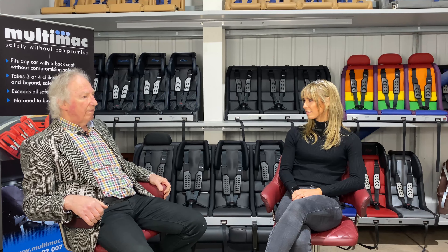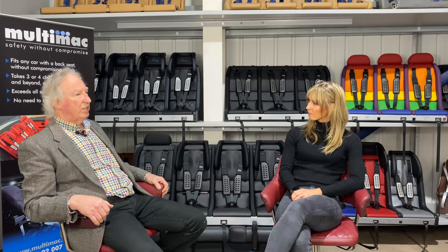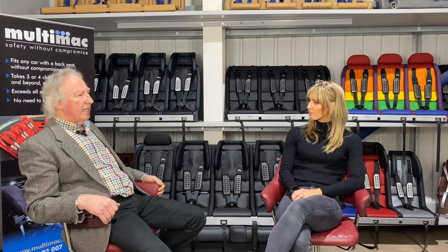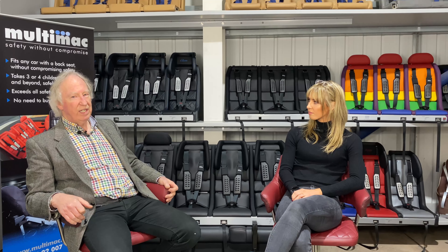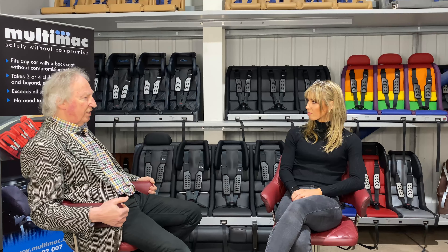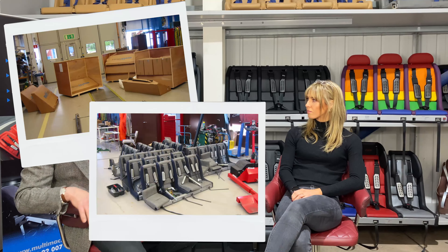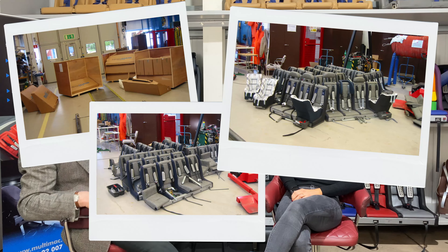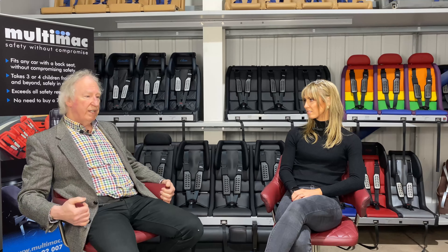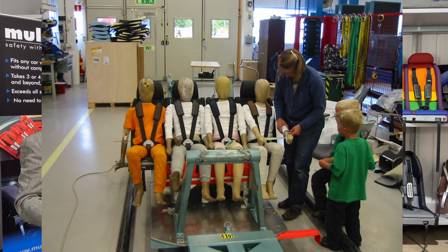We passed everything basically. But to get an approval it's not just a matter of passing crash tests — you have to have quality systems in place and various other procedures. We had to manufacture 50 of each different size of seat. The Swedes would then come and select five at random from each size, take them back, and crash test all of them — they all had to be within a certain percentage of each other. I still don't know how I managed to afford to build 150 seats.